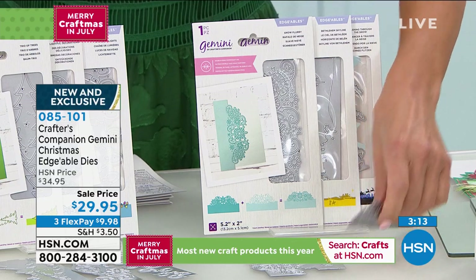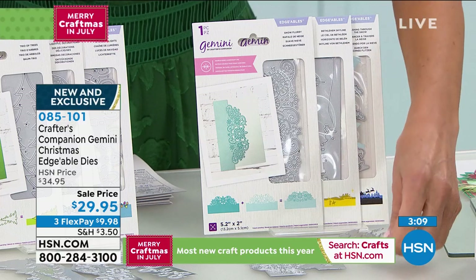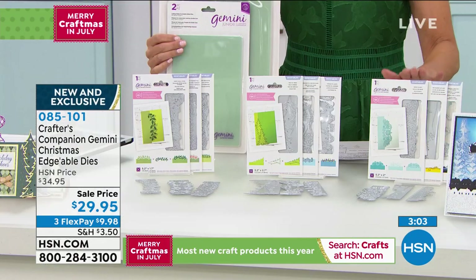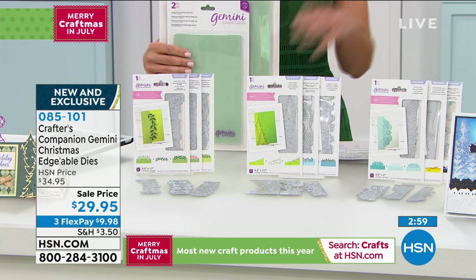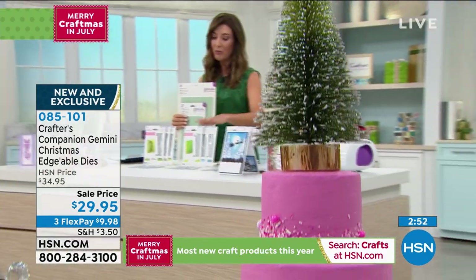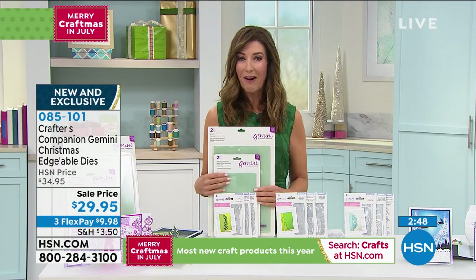Each choice gives you three different designs, and each choice is less than $10 per design since you're getting three complete packages with your purchase. Sara explains that to use these dies, you just need any one of the Gemini die cutters and the double-sided plates. Many people already have the double-sided plates, and once you've bought them, they work with all double-sided dies.